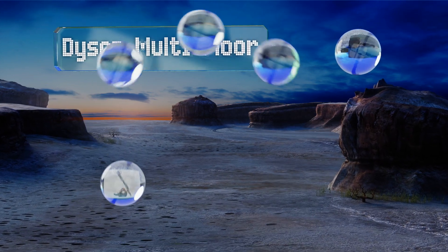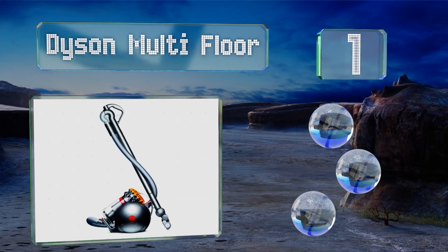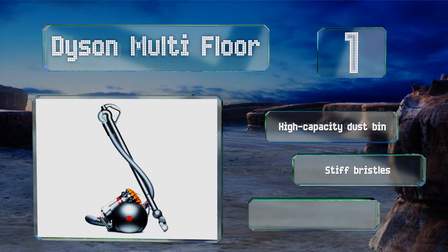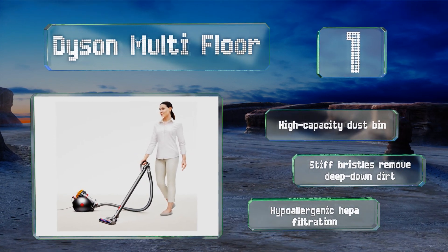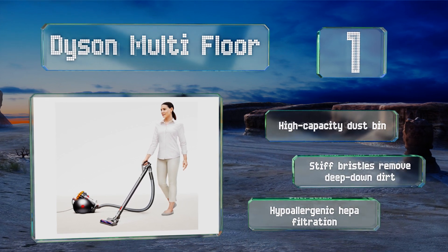Taking the top spot on our list, what sets the Dyson Multi Floor apart from much of the competition is that it can self-right in the event it topples over. Its ball-shaped structure houses most of its core components, which helps it follow you effortlessly around your home. It features a high-capacity dustbin, stiff bristles that remove deep-down dirt, and hypoallergenic HEPA filtration.